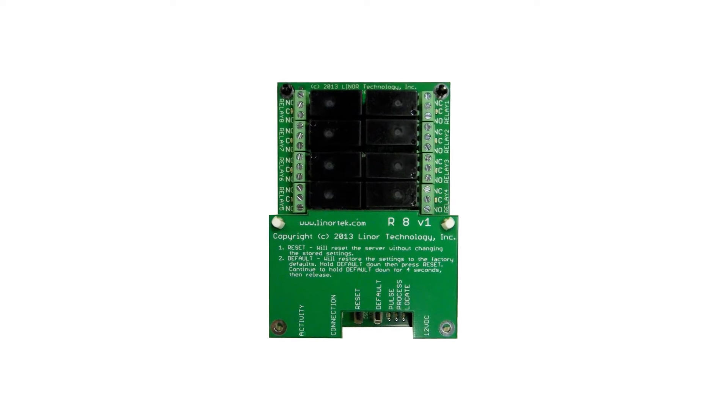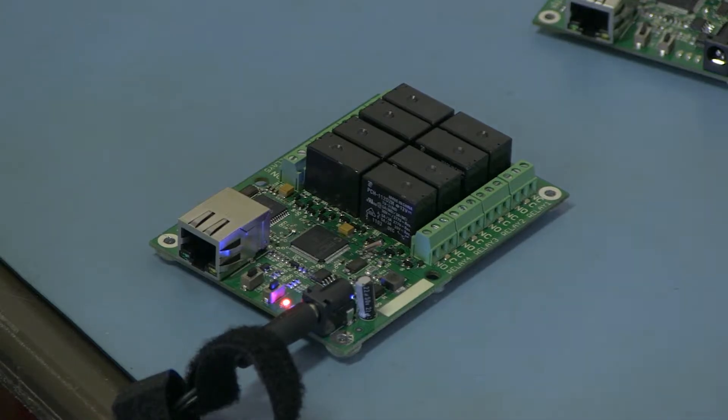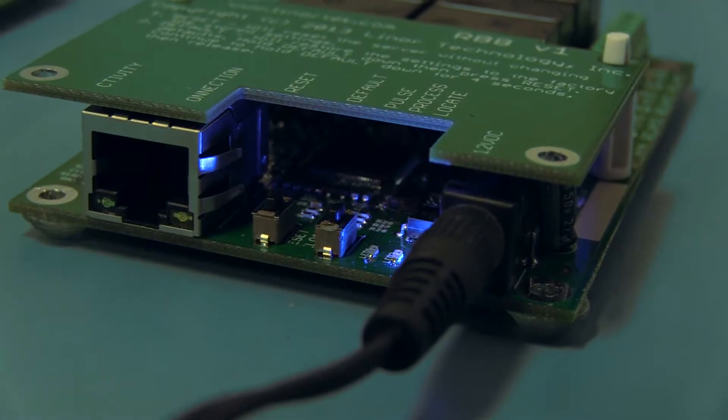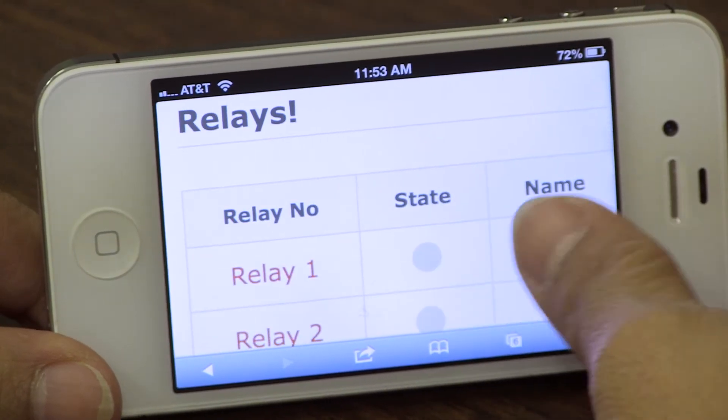This is Fargo. Fargo is a remote control system with a built-in web server, allowing you to control virtually any device using its relay switched outputs, opto-isolated inputs, and analog inputs with a web browser. You can control your devices with your laptop, iPhone, or tablet.